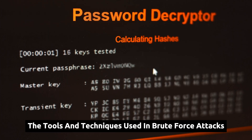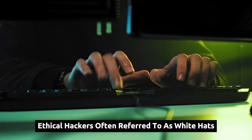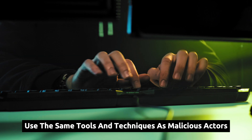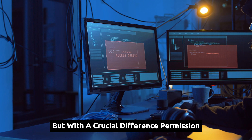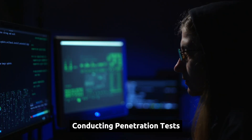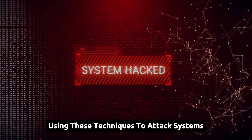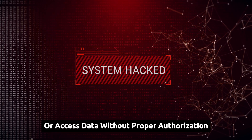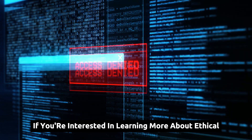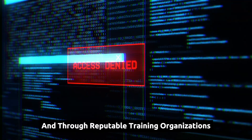The tools and techniques used in brute force attacks are powerful and can be used for both good and evil. Ethical hackers, often referred to as white hats, use the same tools and techniques as malicious actors, but with a crucial difference — permission. They operate with the explicit consent of system owners, conducting penetration tests and vulnerability assessments to identify and address weaknesses. Using these techniques to attack systems or access data without proper authorization is illegal and unethical. If you're interested in learning more about ethical hacking and cybersecurity, numerous resources are available online and through reputable training organizations.